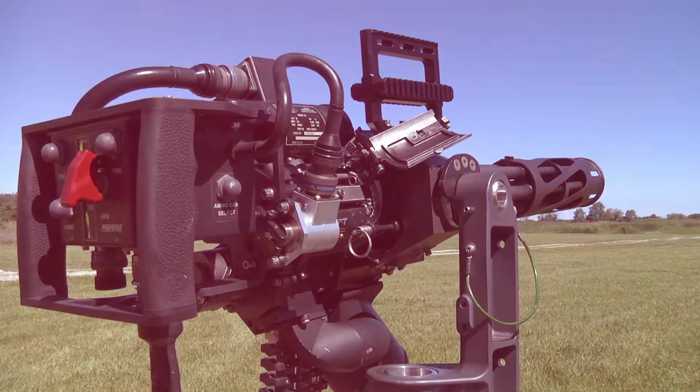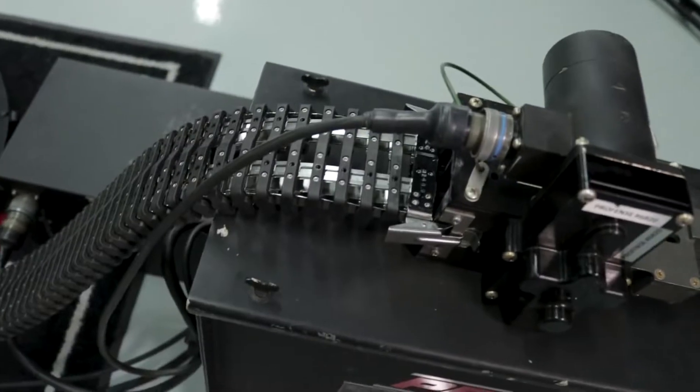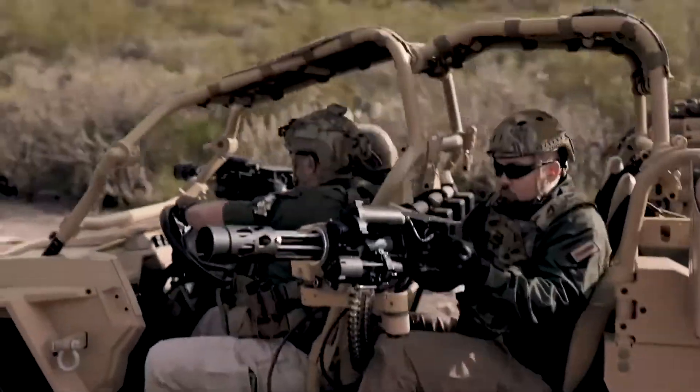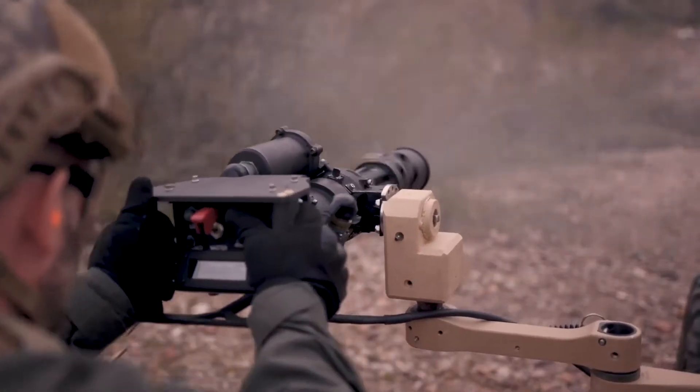To accomplish these goals, ProFence has meticulously inspected each aspect of this weapon and established improvements at the system level based on accuracy, readiness, ease of use, and long-term sustainability.